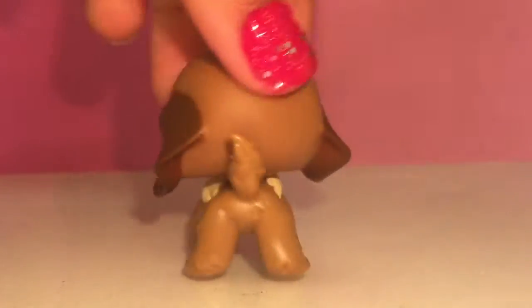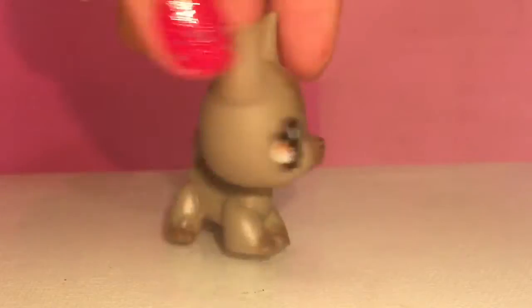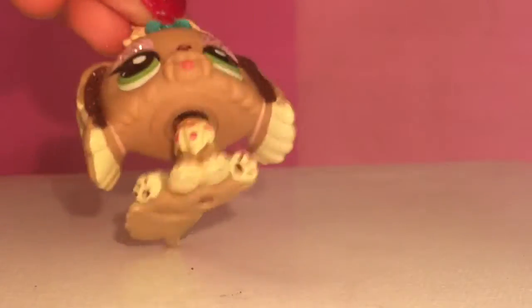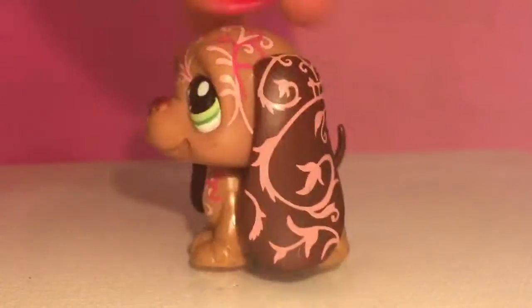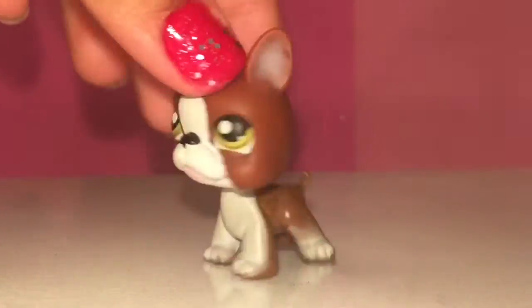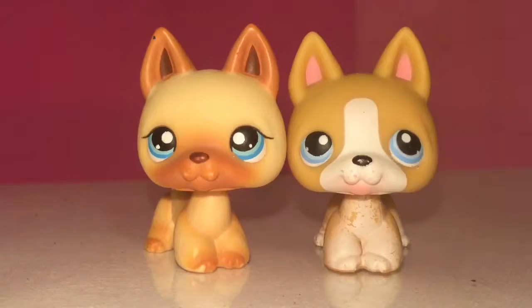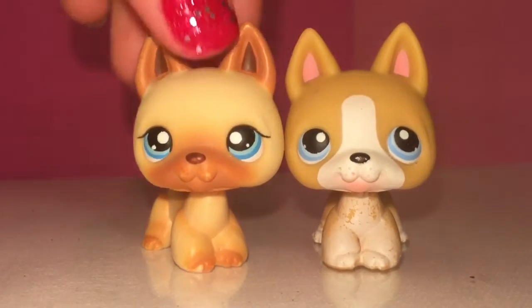I'm gonna start off by showing you dogs. She's so cute. The German Shepherds are adorable. They are one of my favorites.